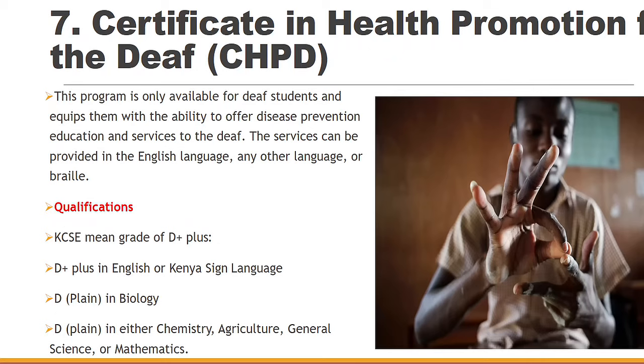Then we have Certificate in Health Promotion for the Deaf. With a D+ grade, you can do this particular course. You need to have a D+ in English or Kenya Sign Language, a D plain in Biology, a D plain in Chemistry, Agriculture or General Science. This will come in handy in helping those particular students who are Deaf, such as providing them English language or any other language support.